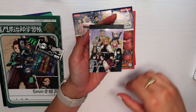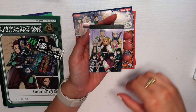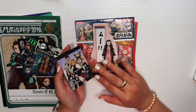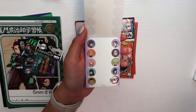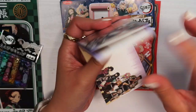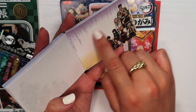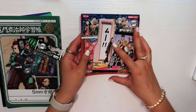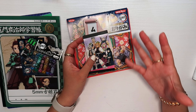The last Demon Slayer item is this notepad featuring the nine Hashiras. It has two designs: one with all the Hashiras across the page, and my favorite design which has all of them on the right side leaving space on the left for writing. I'm really glad I bought all these items in Japan, and in the future I'd love to go back to explore more and do more shopping — it's such a beautiful country.